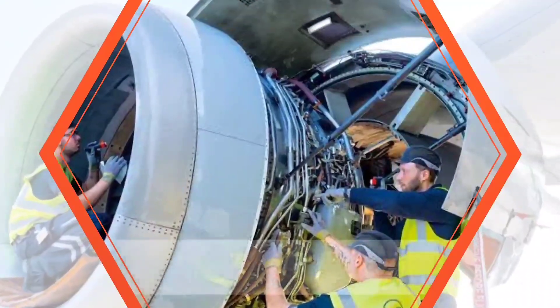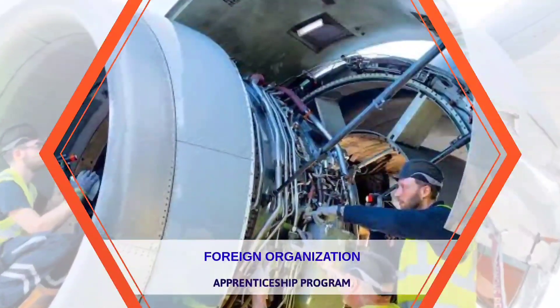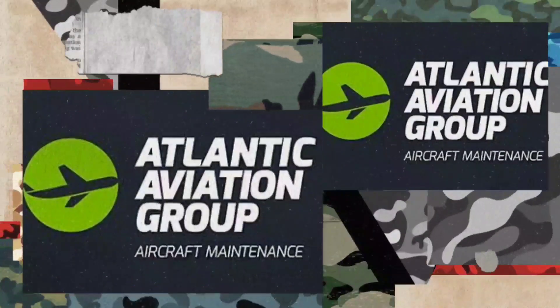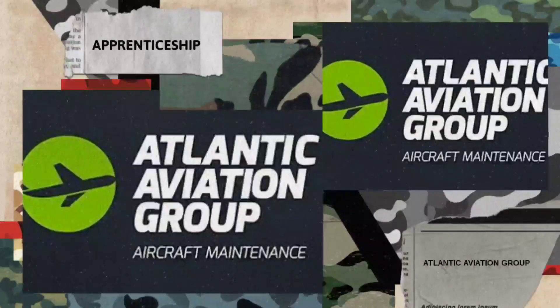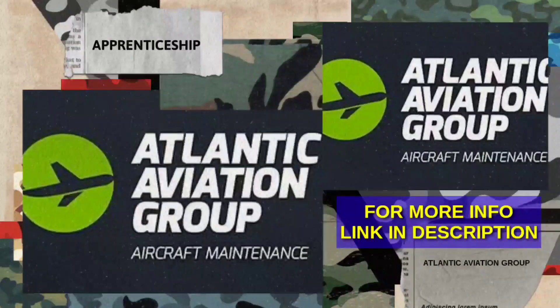Now let's talk about foreign organizations providing apprenticeship. Atlantic Aviation Group provides apprenticeship to FAA, EASA, and IAA approved college graduates. They have mentioned that while applying, they will consider CofC or equivalent — so you can try and check your luck. For more information, click the link in the description.